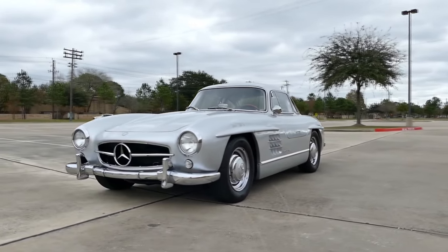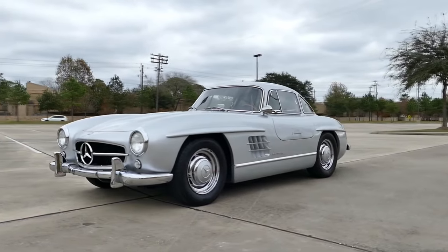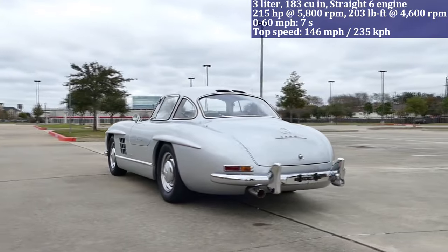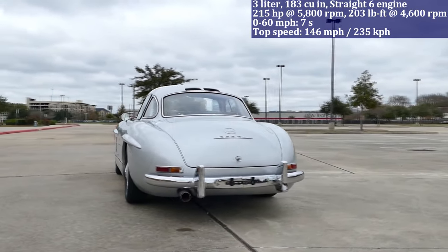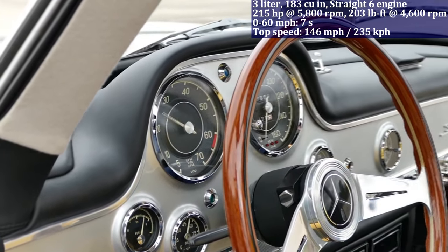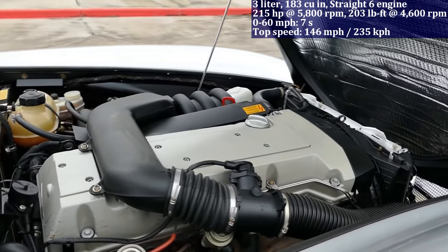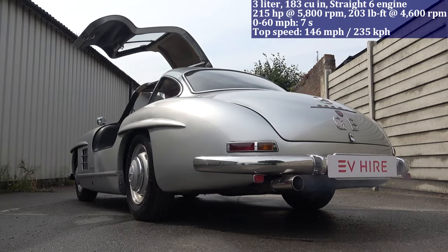The Mercedes-Benz 300 SL Gullwing Coupe is equipped with a 3.0-litre straight-six engine producing 215 horsepower, and accelerates from zero to 60 miles per hour in 7 seconds. Remarkably, its iconic Gullwing doors were a pioneering design element, offering both distinctive style and improved structural rigidity to the car.